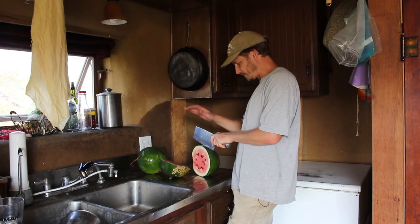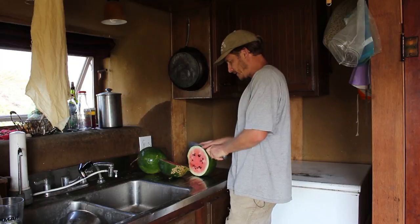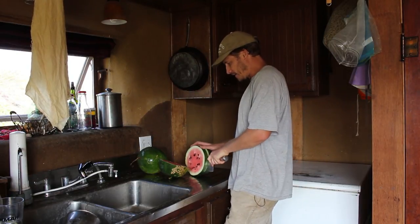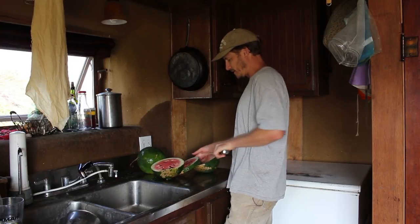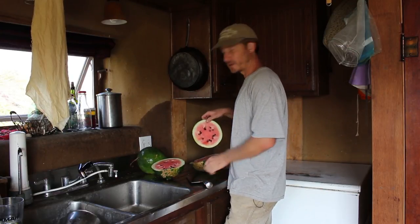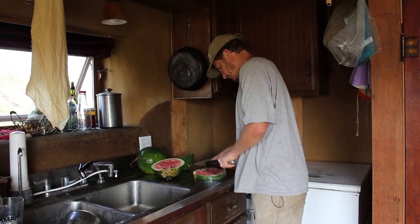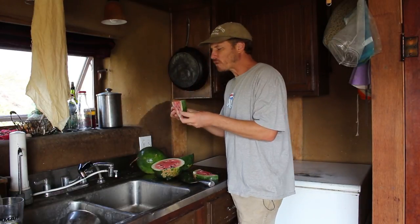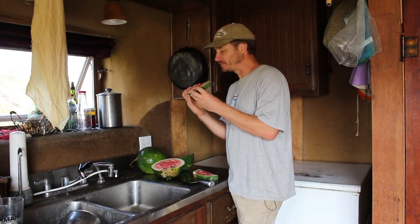Sometimes I have trouble figuring out when to harvest watermelons. They tell you the dry tendril nearby the watermelon is an indicator, but it doesn't seem to work. Let's see what that looks like — mmm, that's really good.